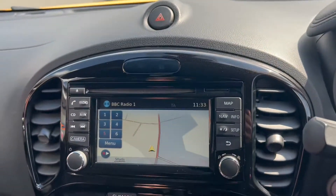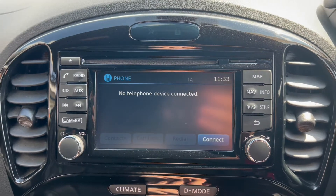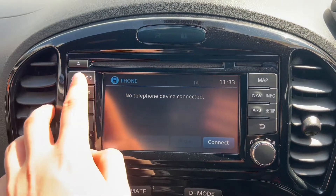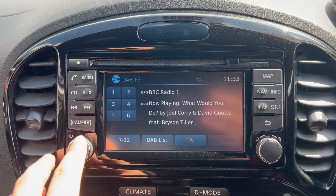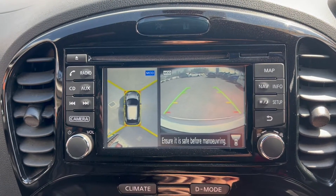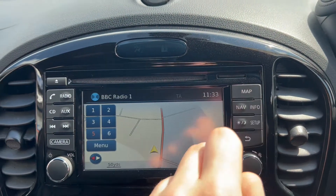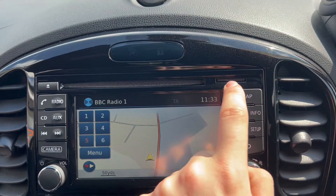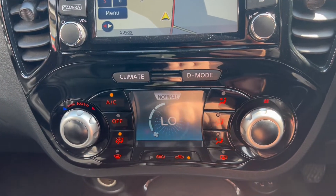Over on to the main infotainment system, you get the phone option for Bluetooth connectivity. You've also got the radio option which includes DAB radio, a camera which has 360-degree and reversing camera, and an SD card-based satellite navigation system — the SD card is placed just into this slot here. Down below you have automatic climate-controlled air conditioning.